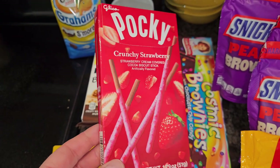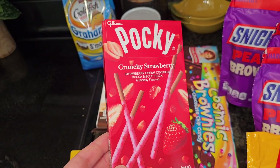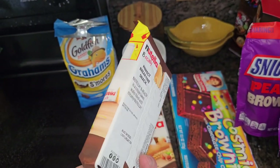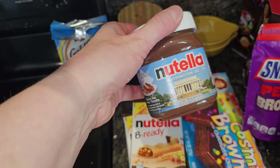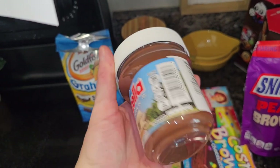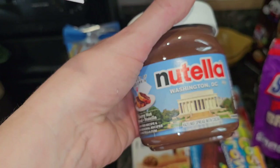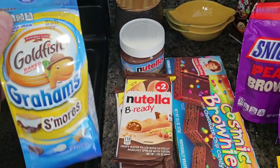I grabbed my daughter these little Pocky — I think these are actually a Japanese treat. Two more of these little Nutella things were like $1 each, just a little fun treat to have on hand. And speaking of Nutella, this jar was $3.99, which is a pretty good deal compared to regular stores. I don't know why it says Nutella Washington DC — it must be some special promo kind of thing.